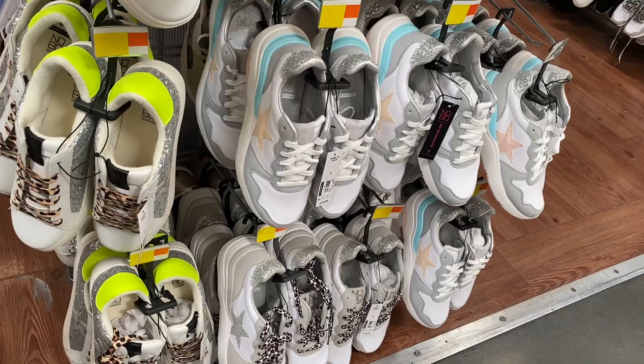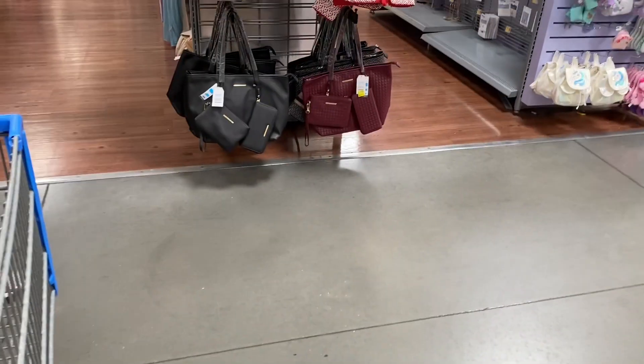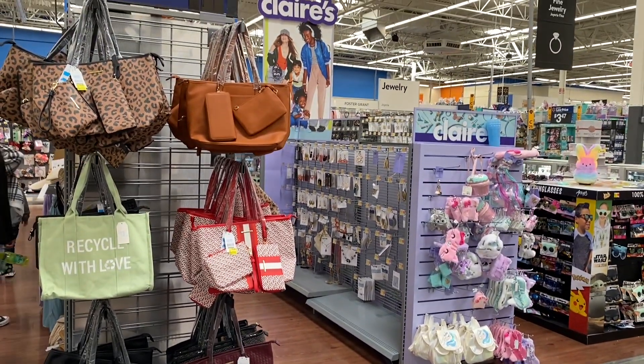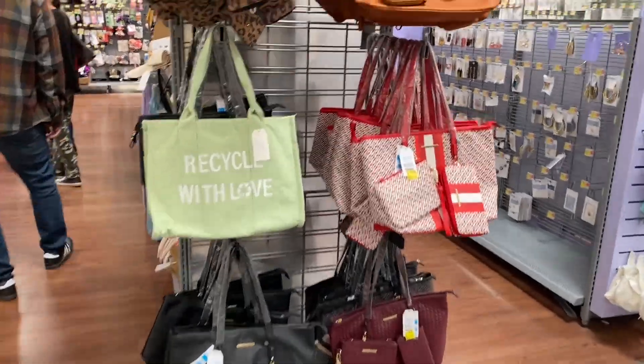And then I did find these tote bags that are actually on sale for $18. I do recommend them, guys, because they're really nice. And they do have like a three-piece handbag set. Definitely recommend you get it if you're looking for a really nice tote bag. They were originally $35.